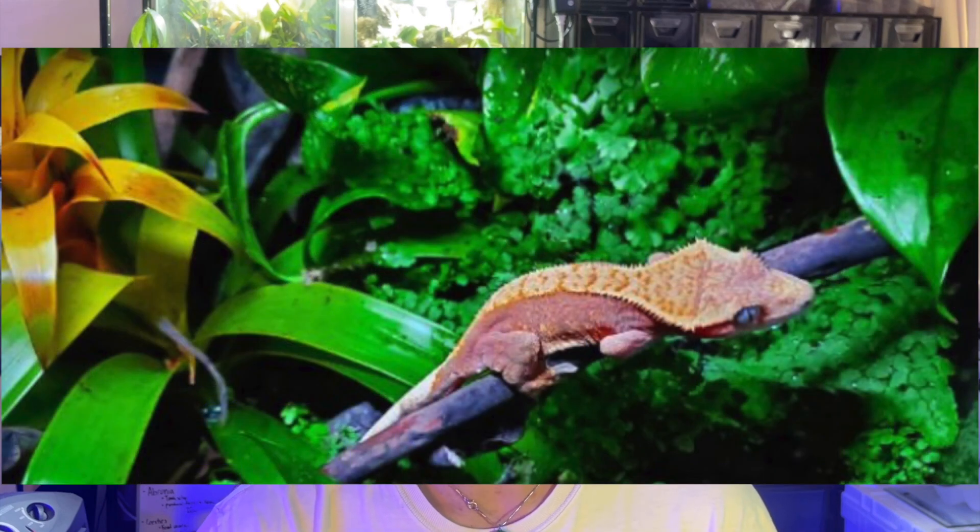Interesting. The industry standard right now for gargoyle gecko care is to keep them exactly like cresty geckos — a lot of cork, dense plant growth, super humid, and not very hot. Kind of akin to a jungle. But as we can see, gargoyle geckos are much more of a shrubland species. Shrubs, in contrast to a jungle, experience more light and generally more heat. Shrubs usually take root in rocky areas with very low nutrient substrates, which is kind of what ultramafic means.